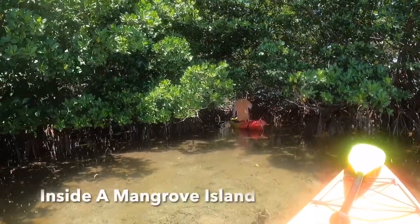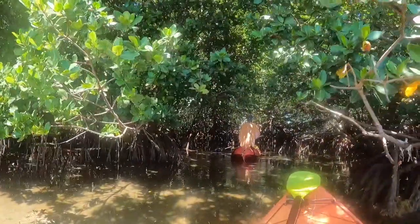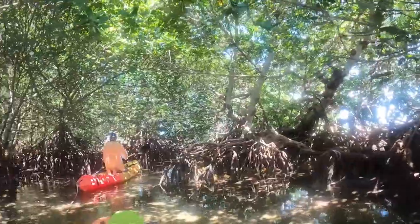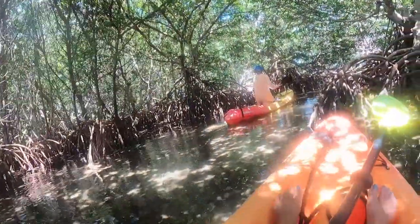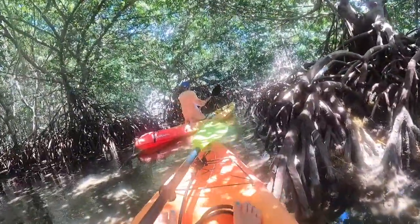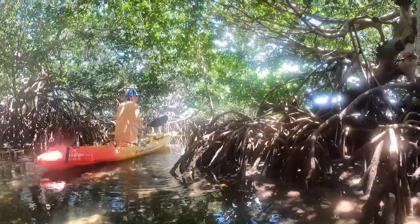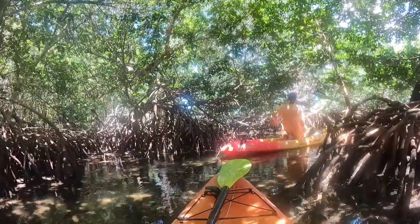These mangroves have survived for hundreds of millions of years. All you see are trees, branches, and roots sticking up out of the soft mud. There is no land in the mangrove island. You can see what looks like little spiders running up and down the branches and roots — they're not spiders, it's the mangrove tree crab. There are lots of birds and fish, sea birds, and various fish species.